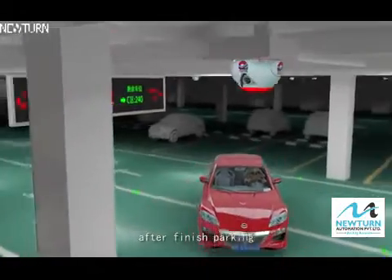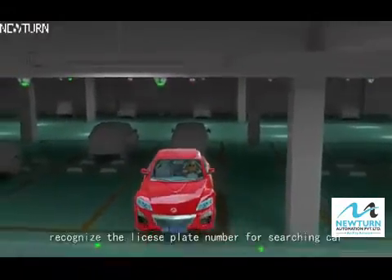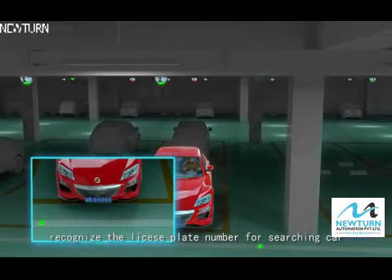After finishing parking, the sensor detects the car. Then the camera takes a photo of the car and recognizes the license plate number for searching the card.